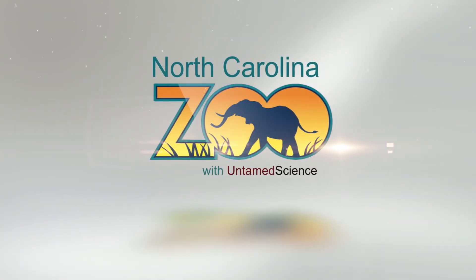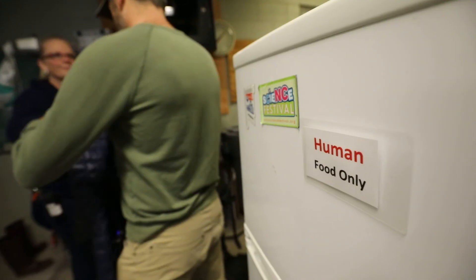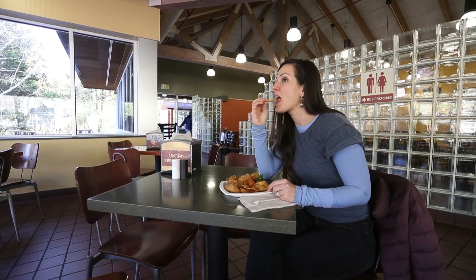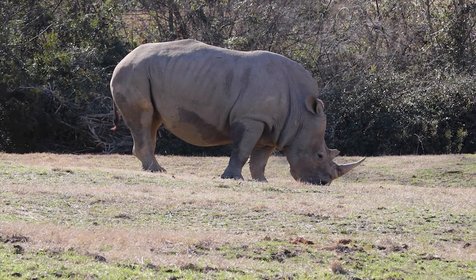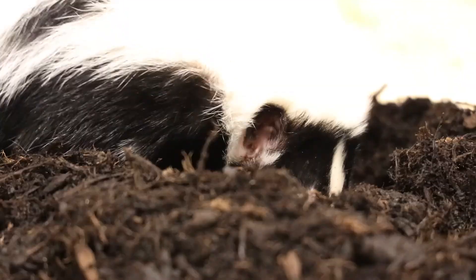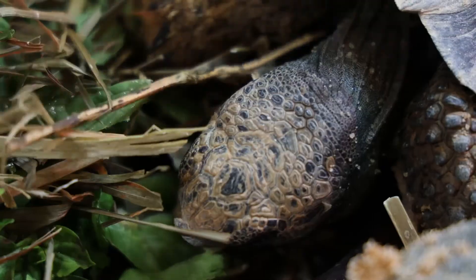Hey everybody, we're at the North Carolina Zoo and in particular today I'm here to look at their diets. Take a second and think about this — we all probably spend a lot of time thinking about what we put in our body. Well, at the North Carolina Zoo they do the same thing for their animals. So I went around the zoo to figure out what they're doing with the animal diets.